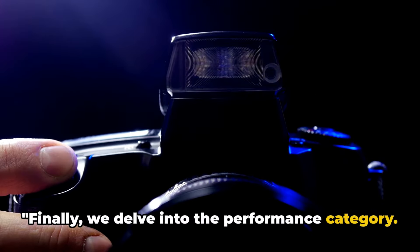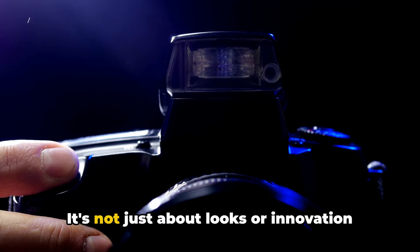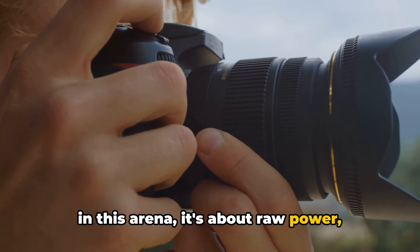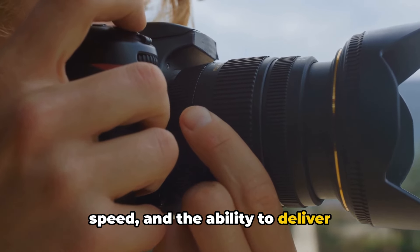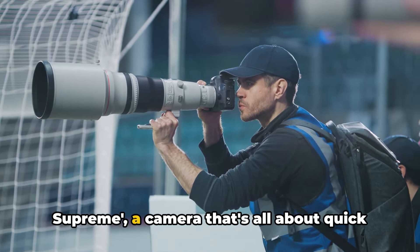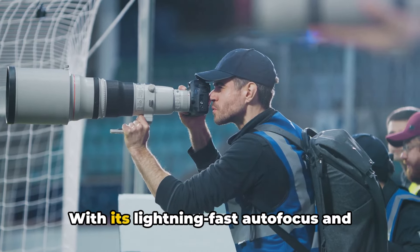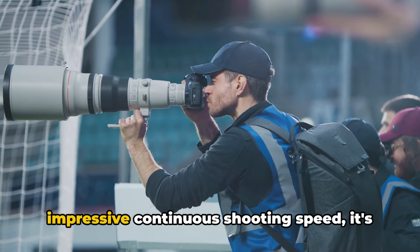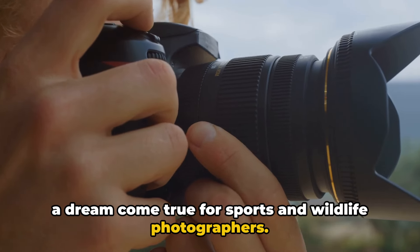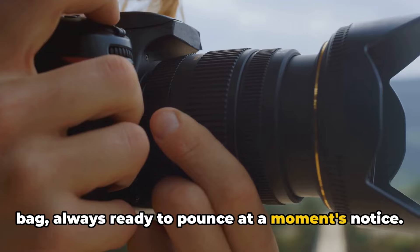Finally, we delve into the performance category. This is the real deal, the main event, the ultimate decider. It's not just about looks or innovation in this arena — it's about raw power, speed, and the ability to deliver high-quality images consistently. First up, we have the Speedster Supreme, a camera that's all about quick response times and rapid-fire shooting. With its lightning-fast autofocus and impressive continuous shooting speed, it's a dream come true for sports and wildlife photographers. It's like having a cheetah in your camera bag, always ready to pounce at a moment's notice.